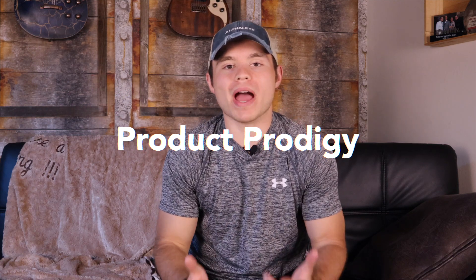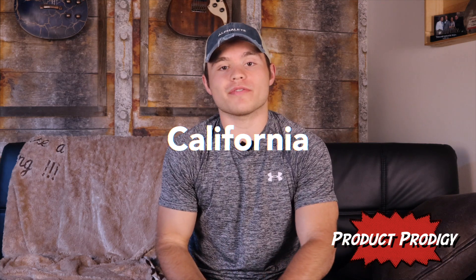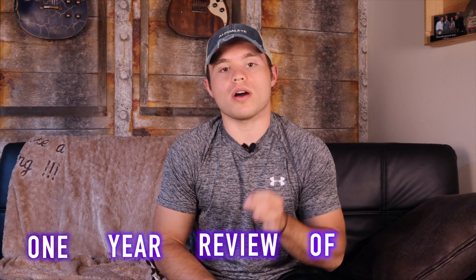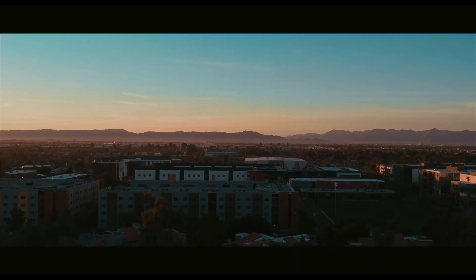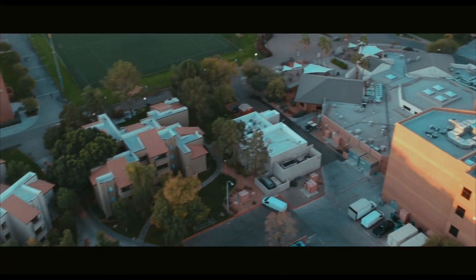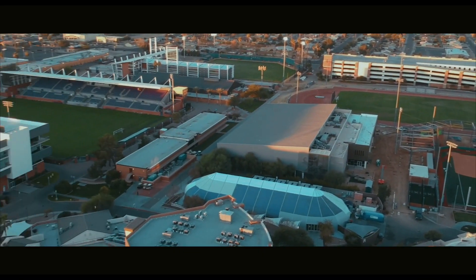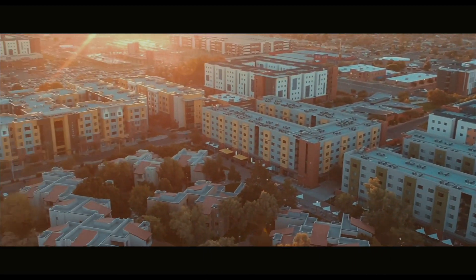What's up guys, Logan here and I am back with another episode of Product Prodigy. Sorry it's been a while — I've been working with my dad out of town and I'm finally settled back at home. Today I'm giving my full one year review of Grand Canyon University. I did one after the first semester, now I'm doing one after a full year. I was a transfer student there, so I was a junior last year and that was my first year there.